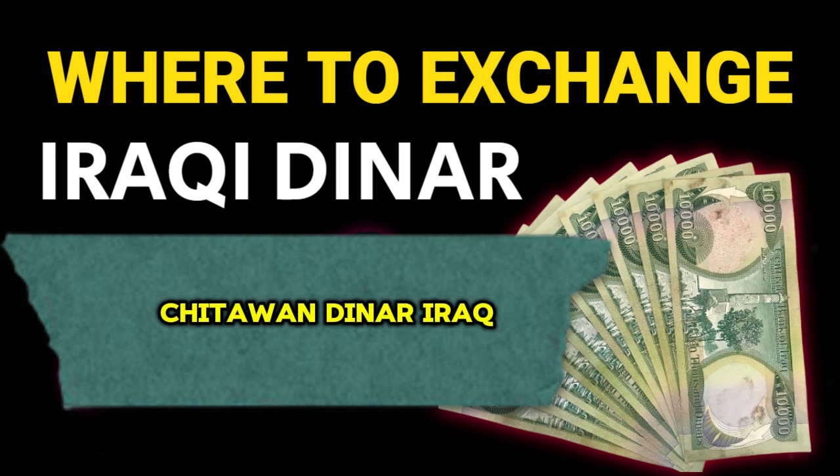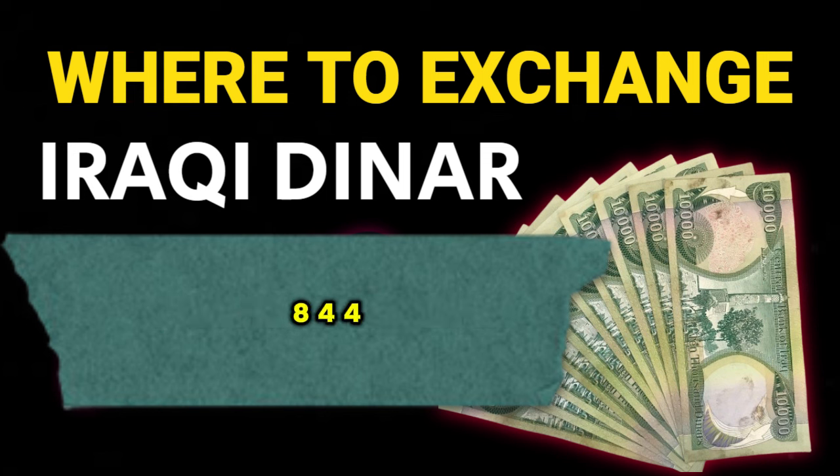Jutawan Dinar Iraq: this specific exchange service is located at No. 68, Tingkat, Jalan Sariputra, 43000 Kajang, Selangor. You can contact them at 012-688-4467 for more details.